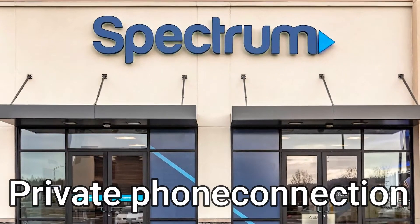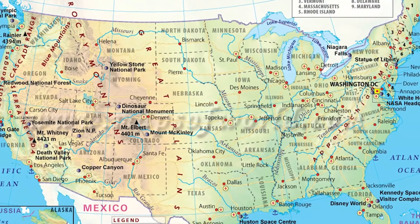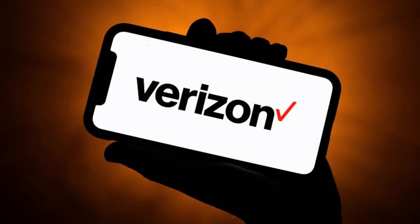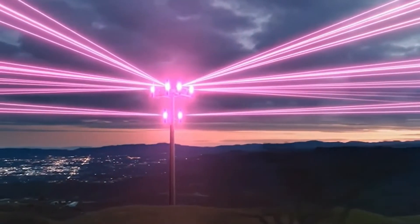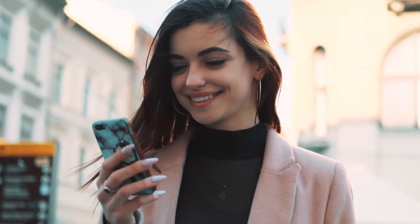Coverage: It may surprise you to learn that Spectrum does not possess its own private phone connection and instead relies on Verizon wireless infrastructure to deliver cell coverage. This is a positive thing for Spectrum smartphone plan consumers since the Verizon network is among the best globally and provides 4G LTE service even in distant regions. T-Mobile thrives in metropolitan regions, but unfortunately faces difficulties in rural areas of the nation. As a result, T-Mobile intends to extend its retail outlets into the nation's south to make 4G service more accessible.